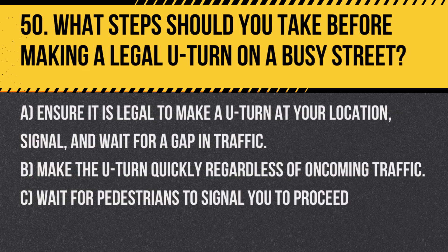Question 50. What steps should you take before making a legal U-turn on a busy street? A. Ensure it is legal to make a U-turn at your location, signal, and wait for a gap in traffic. B. Make the U-turn quickly regardless of oncoming traffic. C. Wait for pedestrians to signal you to proceed.